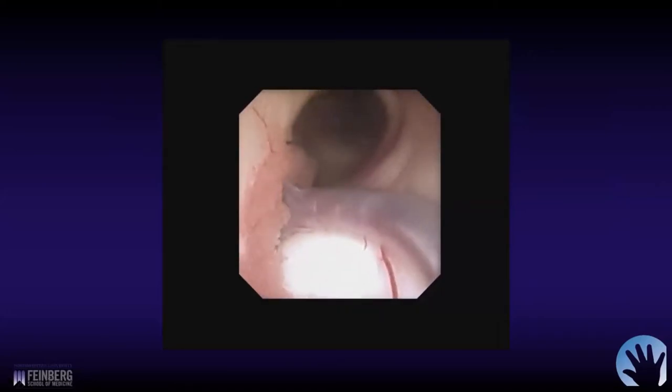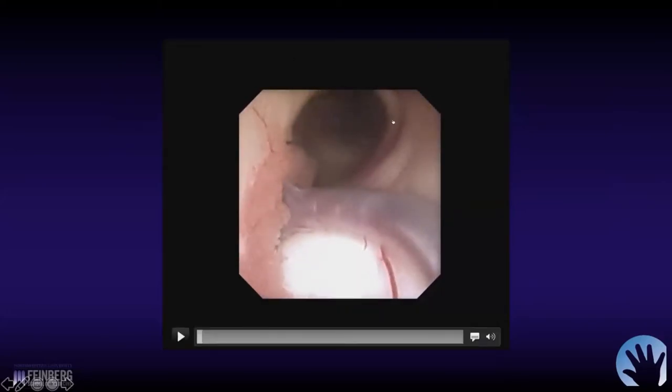This is kind of what we saw immediately. We want to make sure that we're on the correct side. She's got a very large thalamostriate vein, choroid plexus, and the foramen of Monro. The septal vein is really diminutive — not really visible — but we knew we were on the correct side.